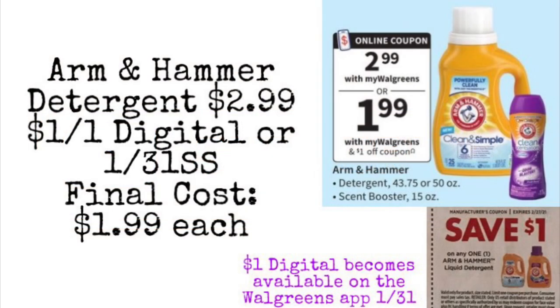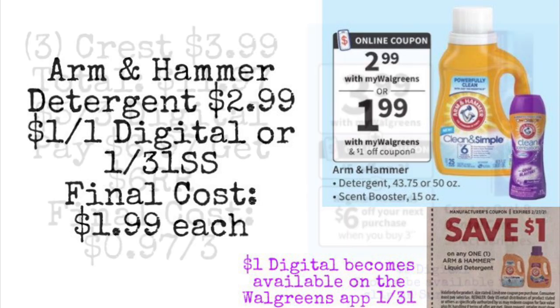We're going to take a look at the Arm & Hammer deal. This detergent is going to be on sale for $2.99, and we are getting a $1 digital coupon and also a $1 coupon in the 1/31 Smart Source. The digital coupon will become available to clip on the 31st starting Sunday, so your final cost would be $1.99 for this detergent. We may also get a digital for the scent booster, but we'll have to wait and see on Sunday.